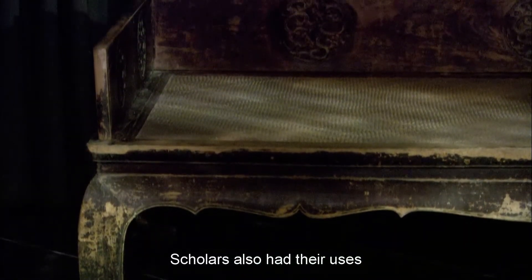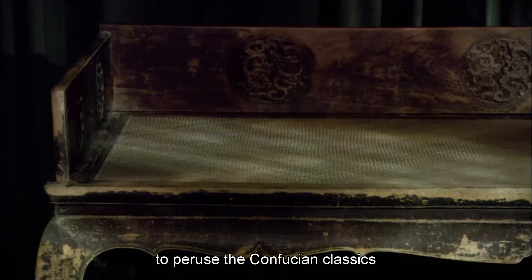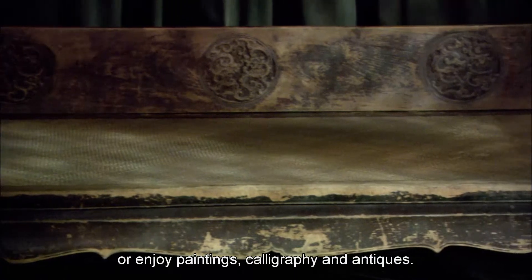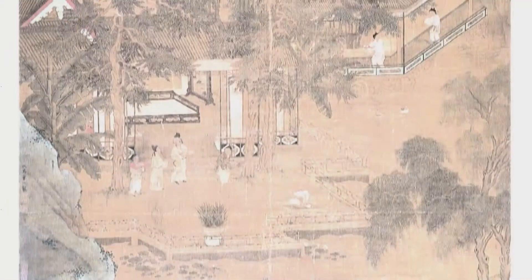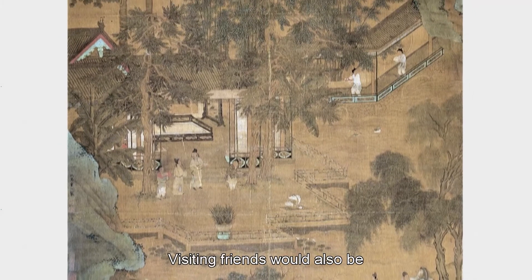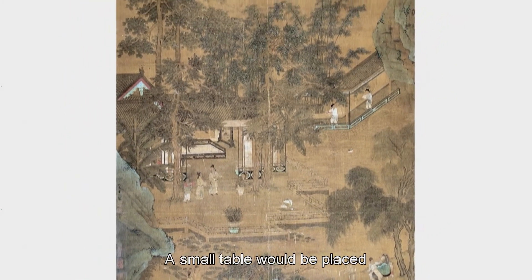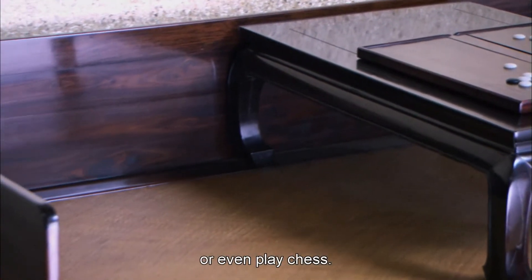Scholars also had their uses for the our hat bed — it was an ideal place to peruse the Confucian classics or enjoy paintings, calligraphy, and antiques. Others would just relax or doze off on it. Visiting friends would also be received on the our hat bed, with a small table placed in the middle so they could sip tea, sample delicacies, or even play chess.